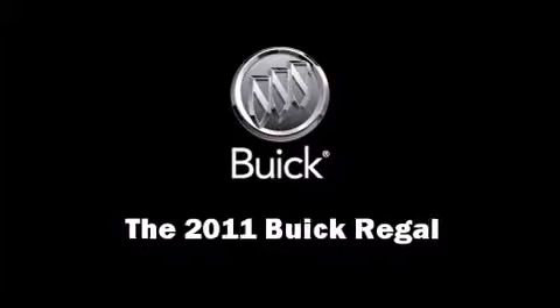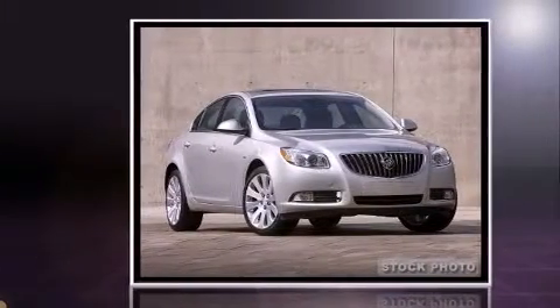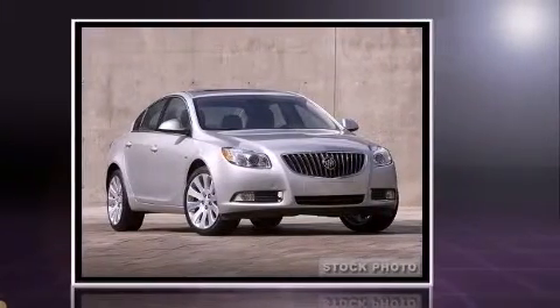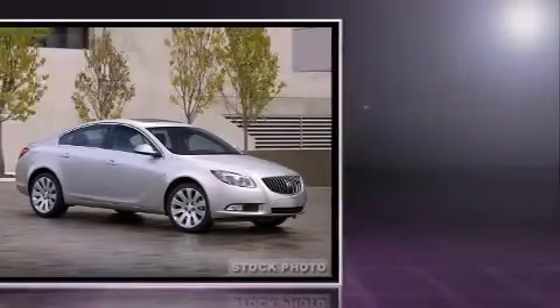You can expect a lot from the 2011 Buick Regal. This four-door, five-passenger sedan provides a satisfying ride for all passengers. It features an automatic transmission, front-wheel drive, and a 2.4-liter four-cylinder engine.